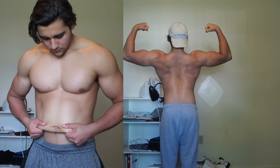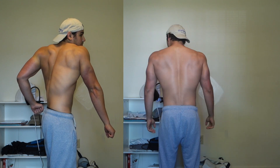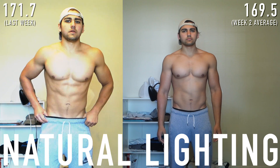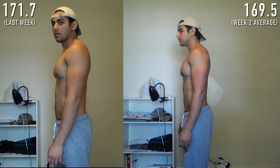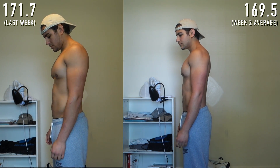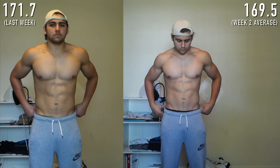Now let's fast forward to week one versus week two. The left physique comparison is at 171.7 pounds, which was last week's average weigh-in. On the right is the end of week two. You can see a little bit of difference — not a crazy amount, but this is a realistic expectation. You're not going to see massive changes week by week. I lost 2.2 pounds this week.